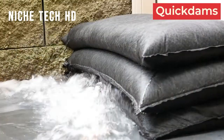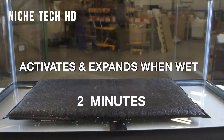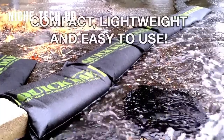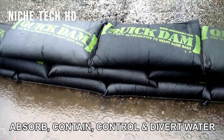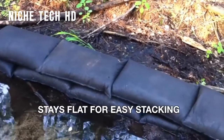Quick Dam creates a powerful, easy-to-use flood control barrier. As water comes into contact with the specially formulated inner powder, it turns into a gel, causing the bag to grow larger. The Quick Dam flood barrier socks are especially ideal for diverting channels of flood water to prevent damage to your property.